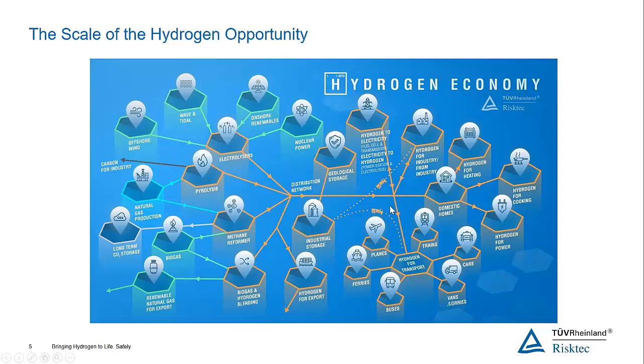Further uses include transportation. We're already seeing hydrogen trains in various countries. Hydrogen cars are not a new thing. Hydrogen vans, lorries, buses, ferries, and also hydrogen planes. You could probably put yourself and your business at any location on that diagram, so hopefully that gives good context as to where your operations sit in the grand scheme of things.